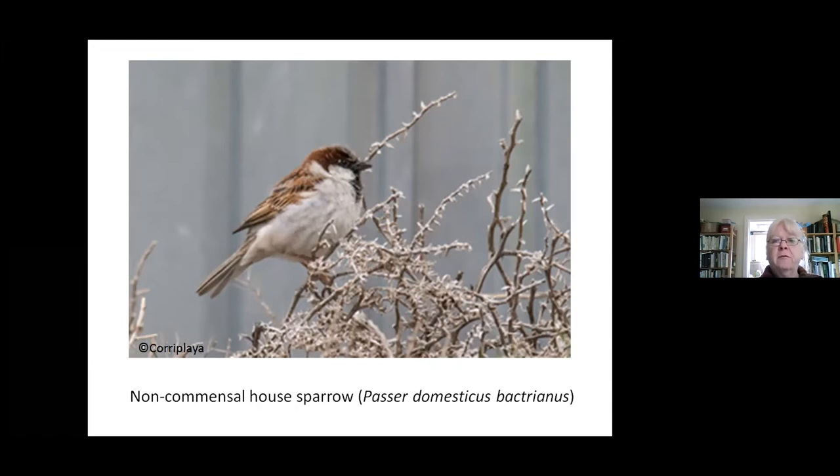They've been associated with people since the adoption of agriculture. They originated in the Near East, in the area where agriculture was developed, and they spread with agriculture. They all descended from the same lineage, though there are subspecies. One of these is a non-commensal house sparrow — one that doesn't like people — the Bactrianus sparrow. These are very interesting because they're genetically very similar to our house sparrow but are probably more like the original sparrow before they discovered humans.